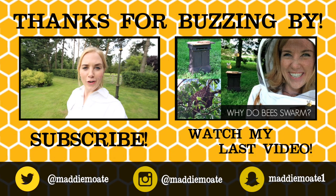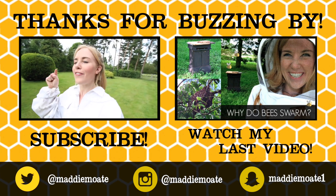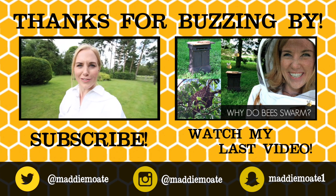Subscribe for more videos just like this one. Stay curious and I'll see you soon! I've already done a video on my channel about why bees swarm, so if you have any questions after this video, go check that one out and it should answer them.